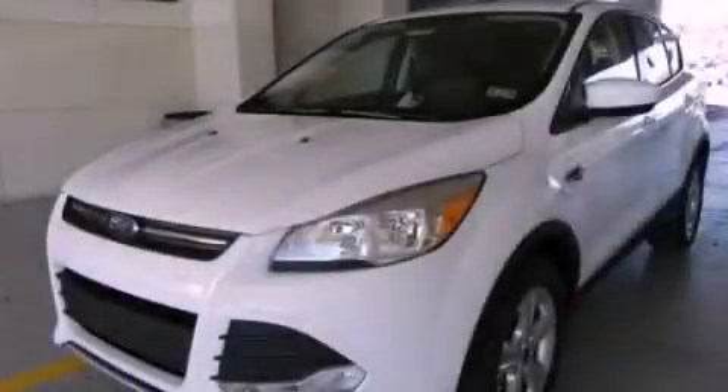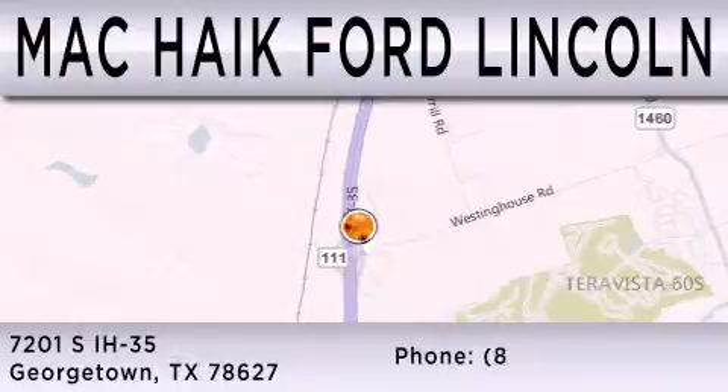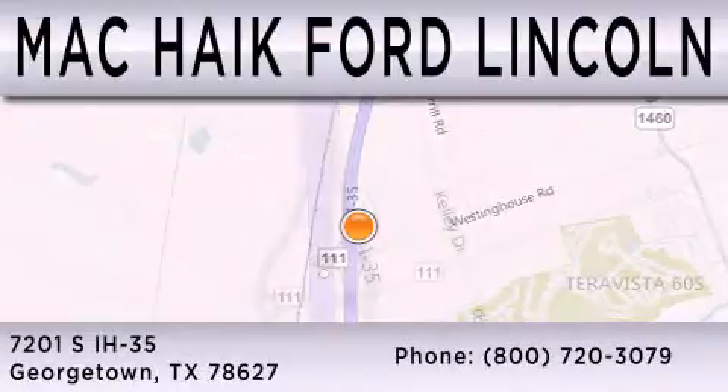Contact us today to schedule your opportunity to see this automobile in person. Matt Kike Ford Lincoln is dedicated to doing everything possible to ensure that the experience you have selecting your next vehicle is as pleasant as possible. We're located at 7201 South Interstate Highway 35 in Georgetown.